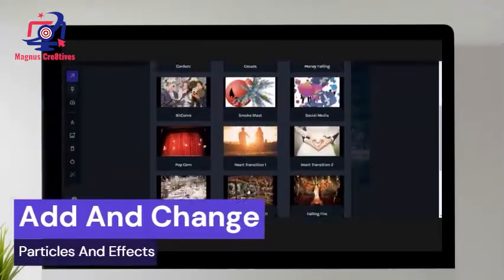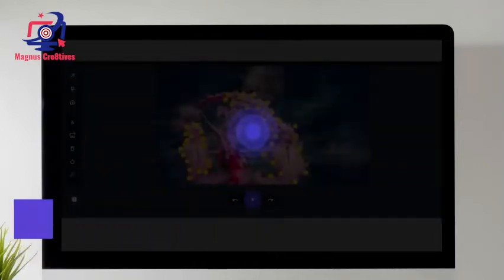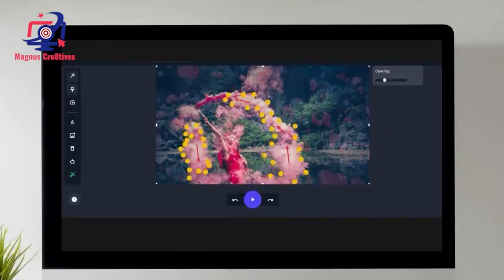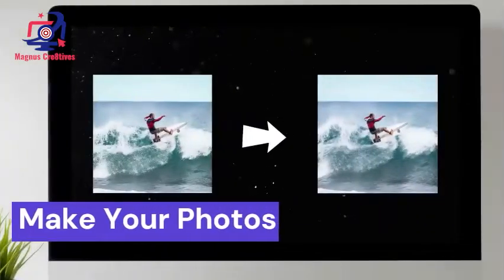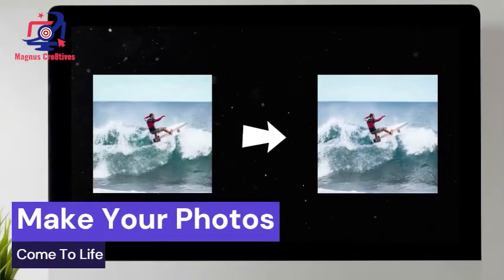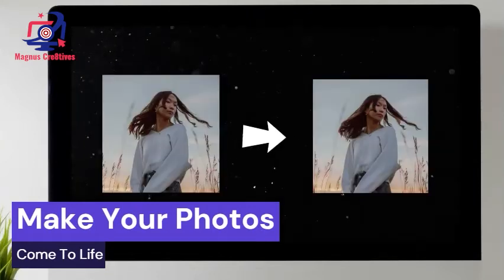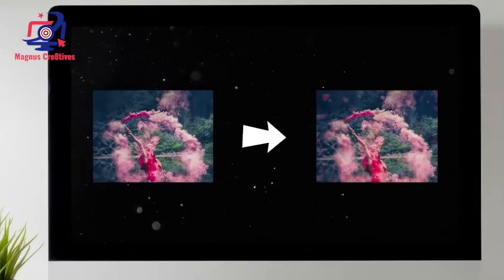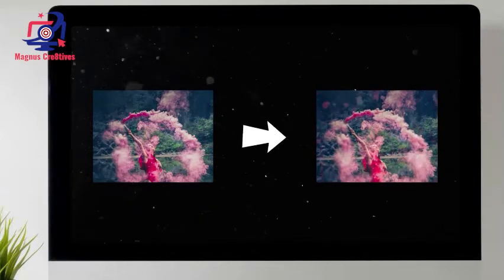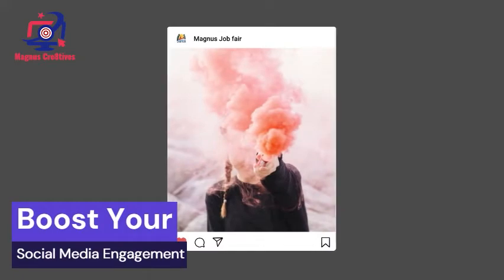Have the ability to change and add particles and effects. Make your photos come to life with PictureStyle. Boost your social media engagement.